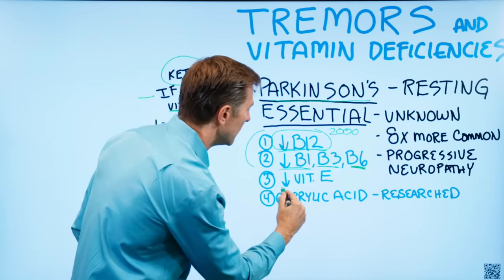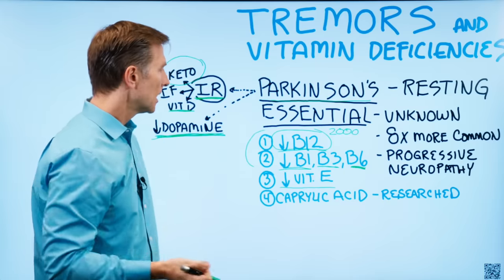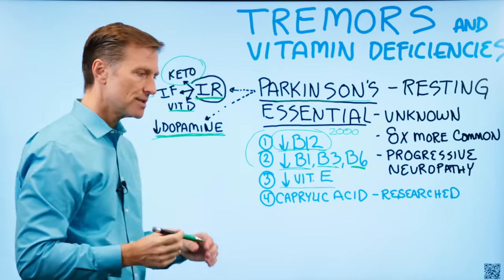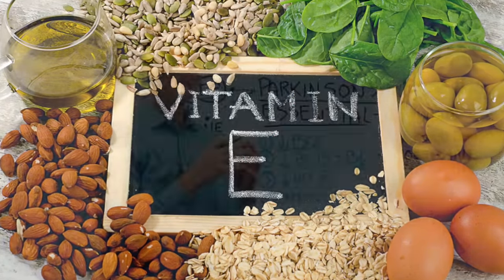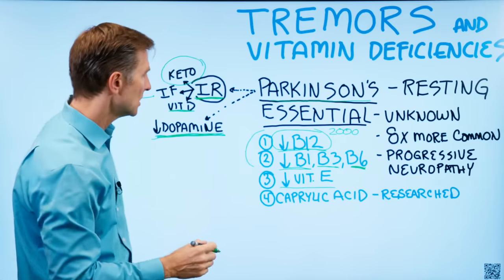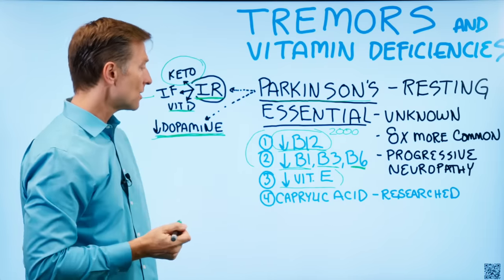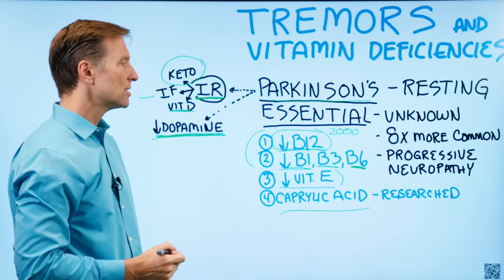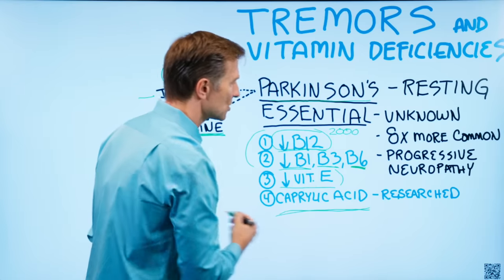Number three: low vitamin E can affect the nerves and muscles, specifically the nervous system. If you're going to take vitamin E, make sure it's not synthetic — make sure it's food-based, a combination of tocopherol and tocotrienols. A vitamin E deficiency could be one reason why you have a tremor. Also, caprylic acid from coconut oil is now being researched for tremors, so that's another thing you might want to consider.